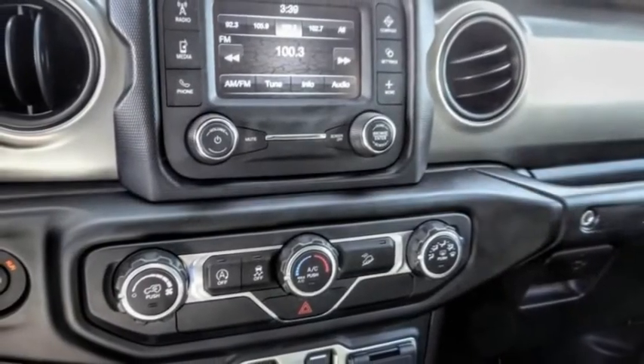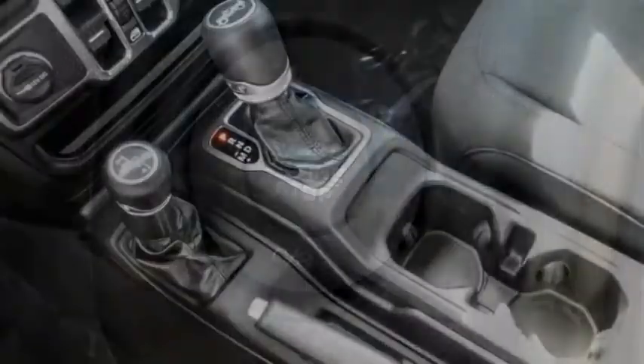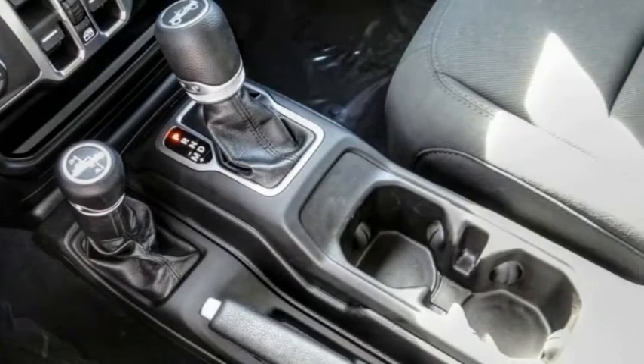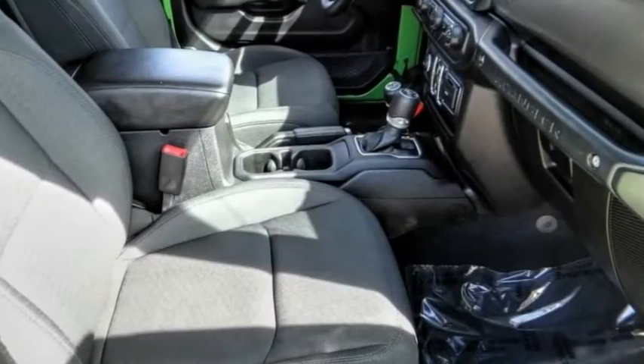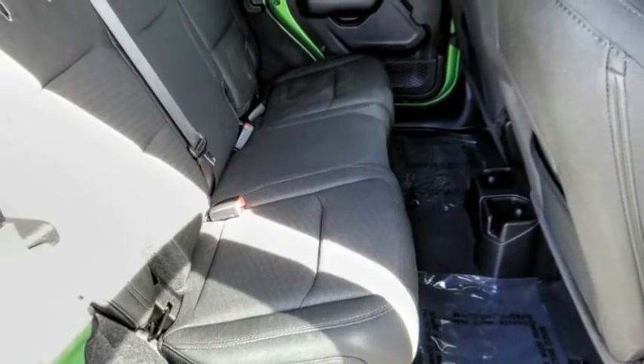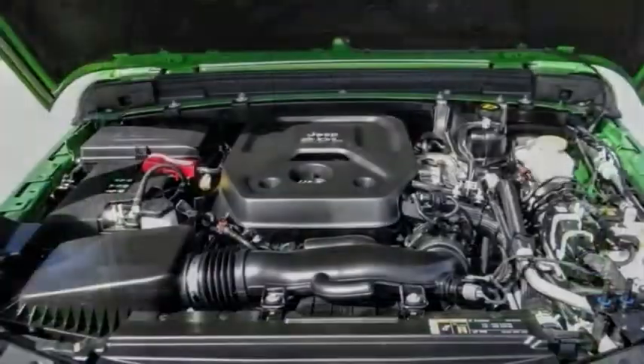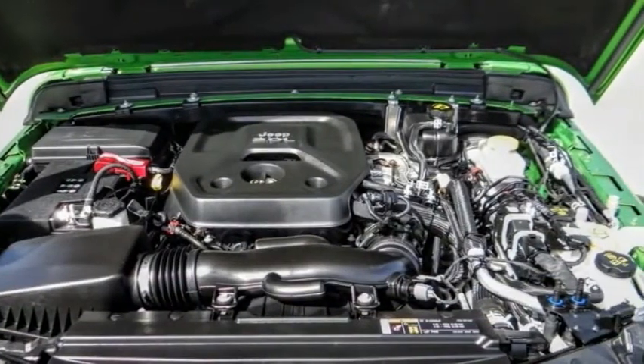This vehicle has less than 20,000 miles. Here are some of this vehicle's great options: power heated outside mirrors, electronic stability control, brake assist, traction control, remote keyless entry, fog lights, speed control, four-wheel disc brakes, rear window defroster, and low tire pressure warning.